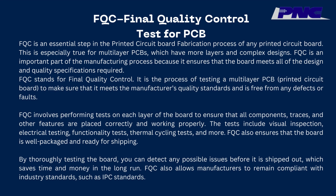The tests include visual inspection, electrical testing, functionality tests, thermal cycling tests, and more. FQC also ensures that the board is well packaged and ready for shipping. By thoroughly testing the board, you can detect any possible issues before it is shipped out, which saves time and money in the long run.